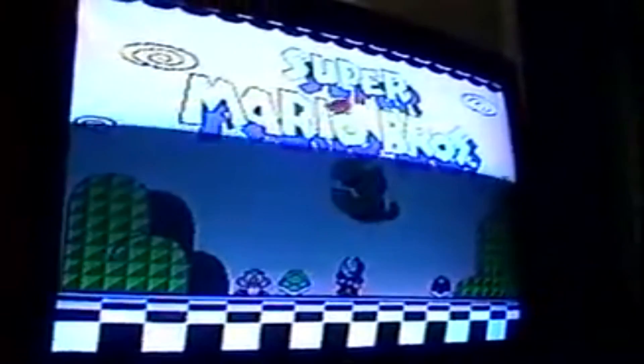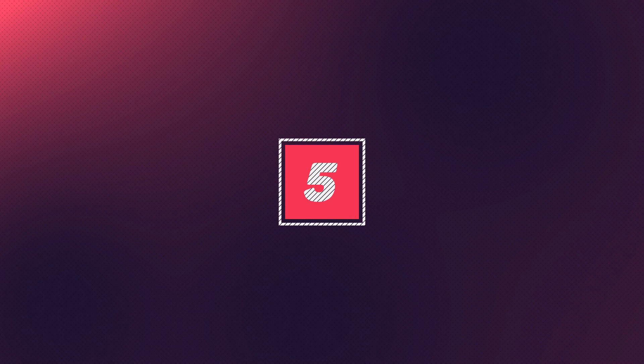And the ominous orange glow, indicating we are either playing Mario Brothers or toasting bread — this time we're playing Mario Brothers. And it does work, I swear.